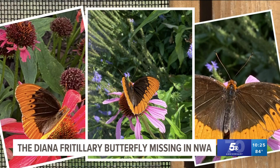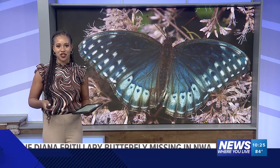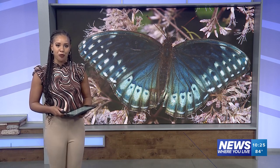In Fayetteville, covering news where you live, Jose Carranza, 5 News. If you'd like to join the Diana Project's cause or find out more about the Diana fritillary, just visit their website at thedianaproject.org.